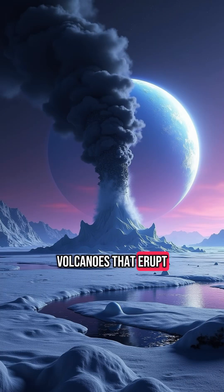Volcanoes that erupt not with molten lava, but with icy substances. Powered by sunlight that barely reaches this distant moon, these geysers burst through a surface that's nearly negative 400 degrees Fahrenheit. But the real mystery? Scientists still don't fully understand how or why they erupt.